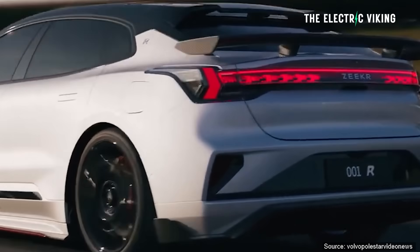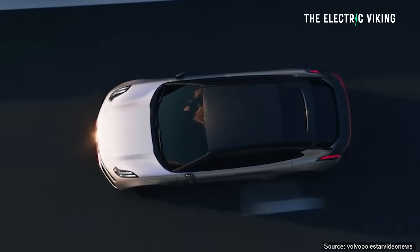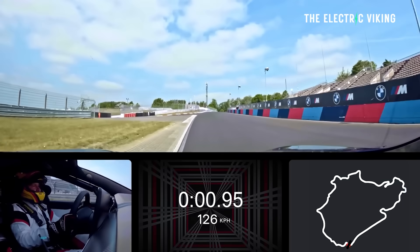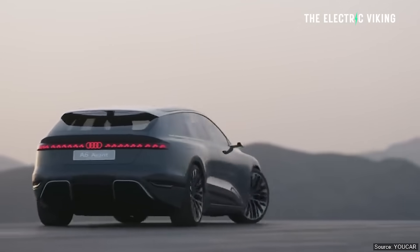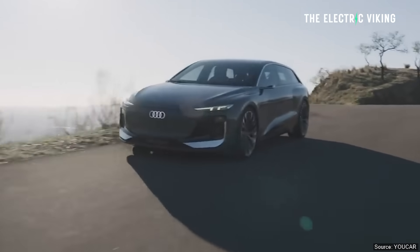Zeekr have just unveiled the truly staggering — I'm going to call it the Zeekr 001 Plaid. It's not really a plaid, but it's got more power than the Tesla Model S Plaid. It's got four motors. It's basically Geely's answer to the Audi RS6, but it's actually a lot faster than an Audi RS6.